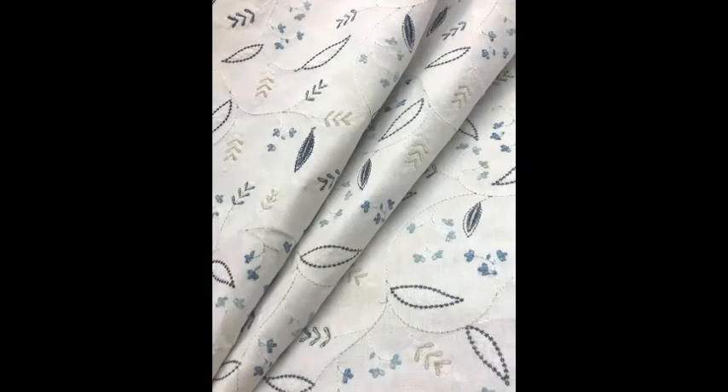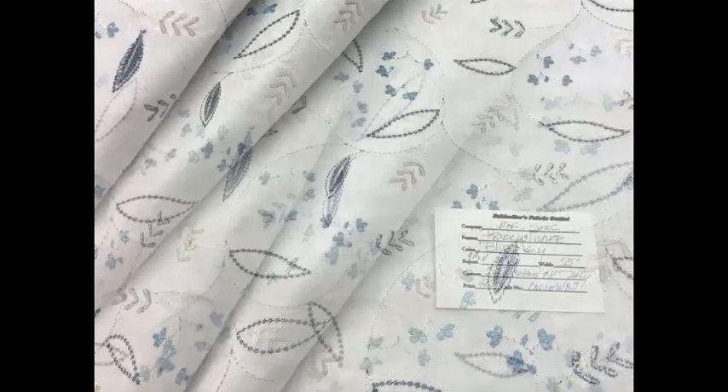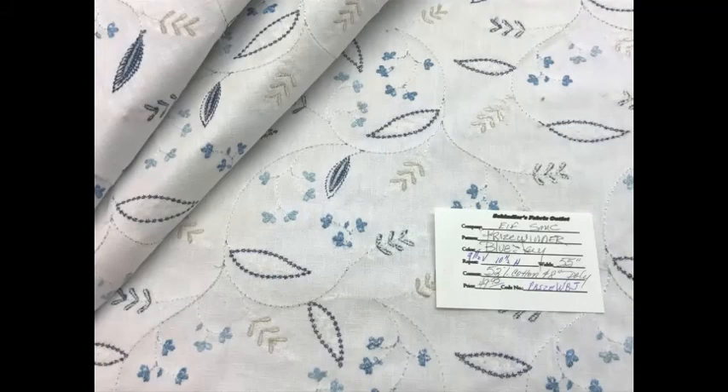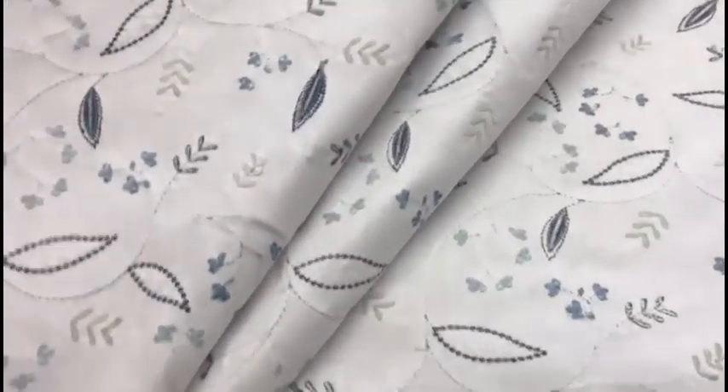Versatile, multi-purpose for drapery, pillows, coverlets, shams, and very light upholstery projects. In 52% cotton, 48% polyester. The embroidery is 70% cotton, 30% polyester.